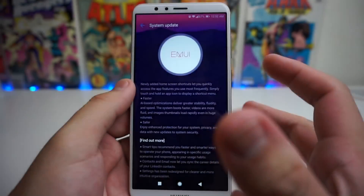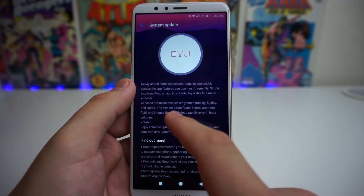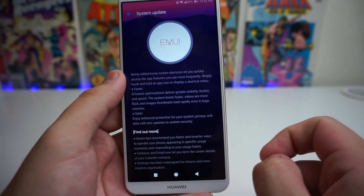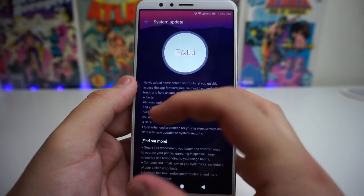Another thing listed is Faster. AI-based optimizations deliver greater stability, fluidity, and speed. The system boots faster, videos are more fluid, and image thumbnails load rapidly even in huge volumes. So that's really good — our device is now faster, more fluid, and just all around a more solid phone.